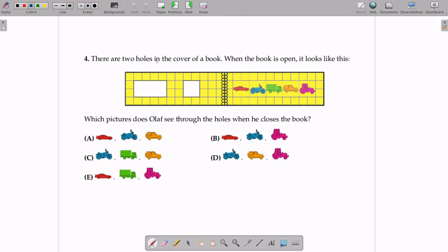The question says: there are two holes in the cover of a book. When the book is open, it looks like this. So this is the book, this is the cover of the book, and these are the two holes in the book.